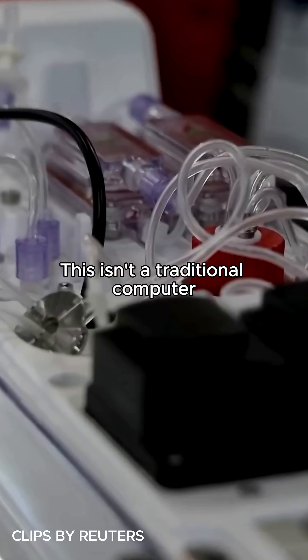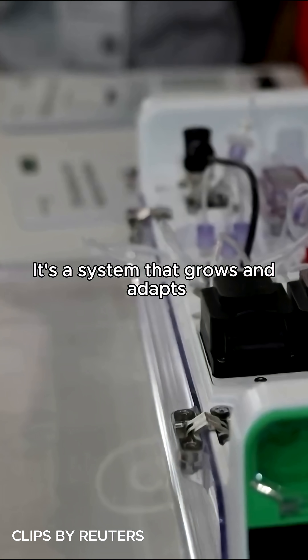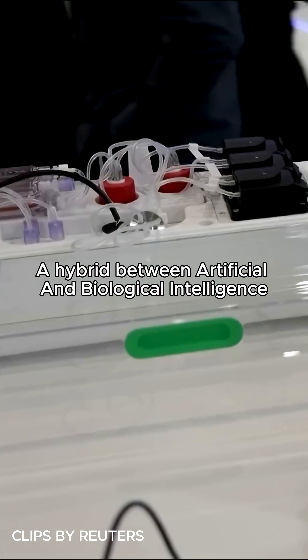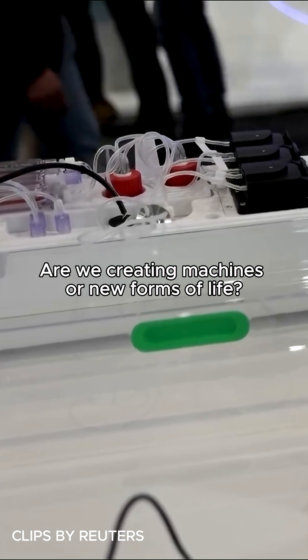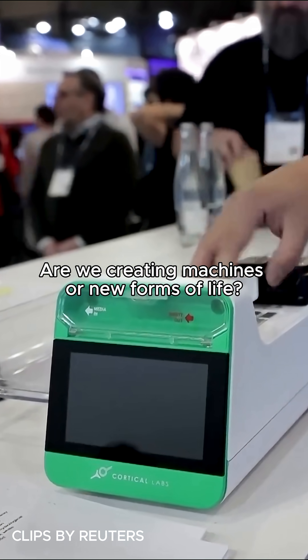This isn't a traditional computer. It's a system that grows and adapts — a hybrid between artificial and biological intelligence. And the real question is: are we creating machines or new forms of life?